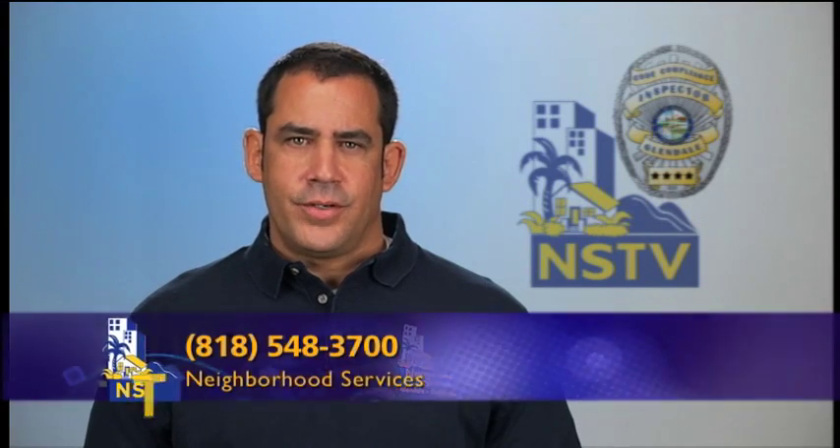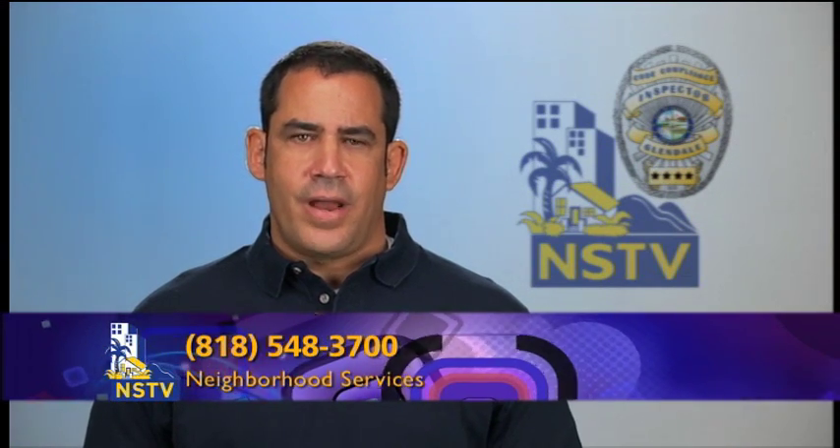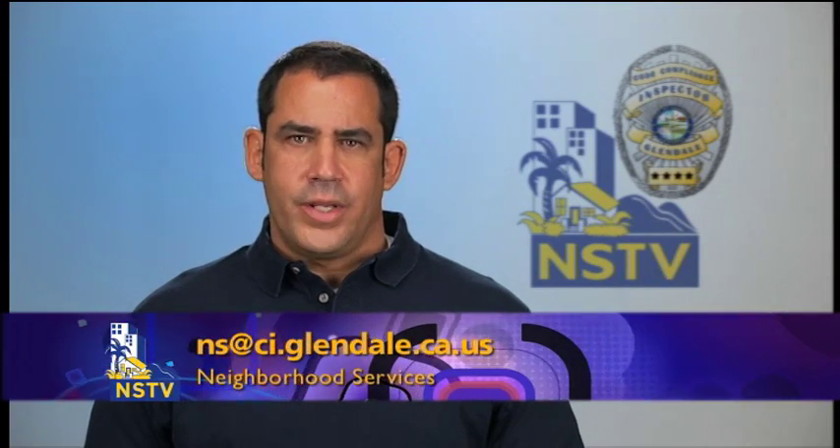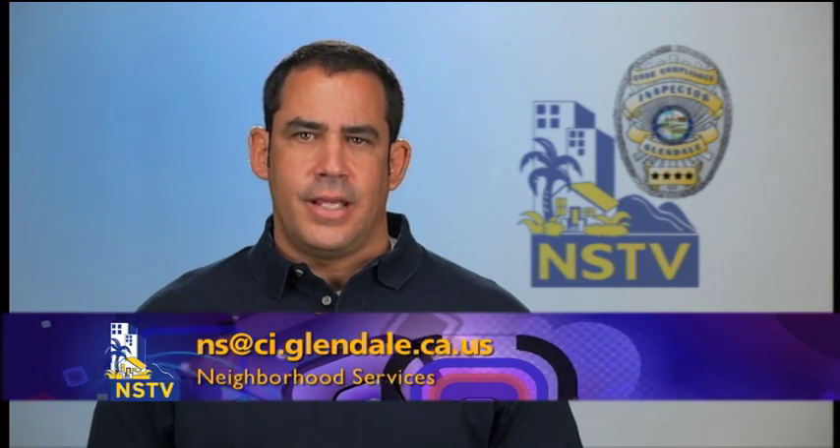I hope that this Code Enforcement Minute provided you with valuable information that will help you prevent the spread of bedbugs to your home. We know that many of these recommendations can temporarily inconvenience you, but taking these precautionary measures may spare you from becoming a victim of bedbugs. For more information about how to prevent or eradicate bedbugs, please call Neighborhood Services at 818-548-3700 or email us at ns@ci.glendale.ca.us. For NSTV, I'm Rene Sada, reminding you to sleep tight and don't let the bedbugs bite.